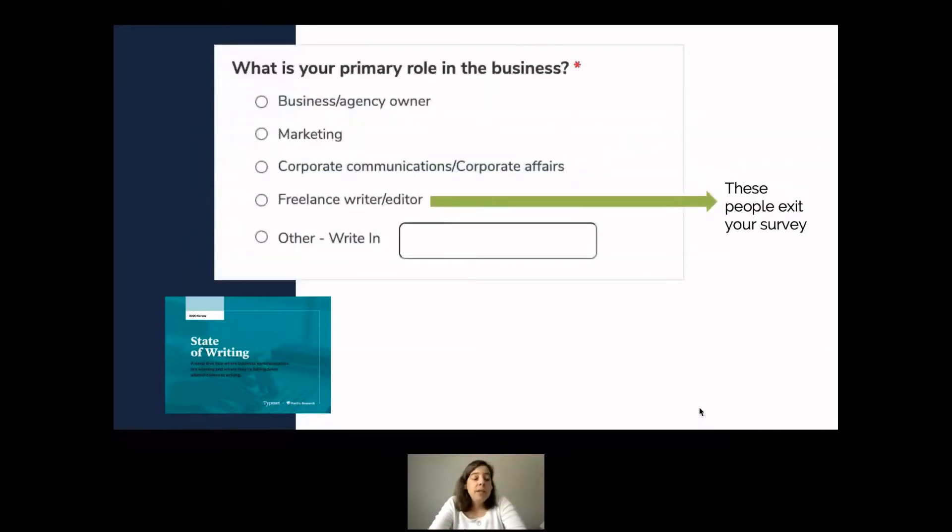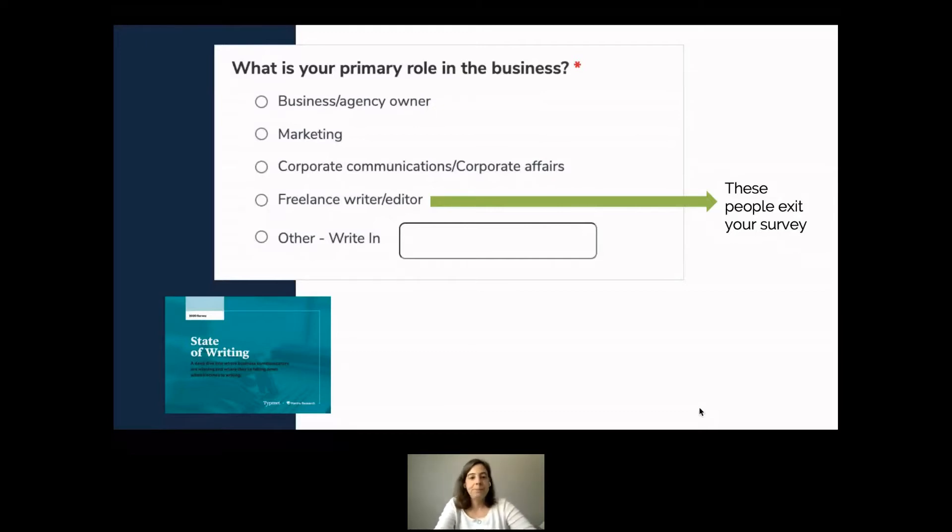We also asked about primary role in the business — anyone who said freelance writer or editor was exited from the survey. Even though we knew many freelancers would take it, they weren't our ideal audience because we wanted to understand writing effectiveness in a business, and freelancers often write for so many different businesses. It's okay to make decisions to get to the right people even if your sample size will be smaller.